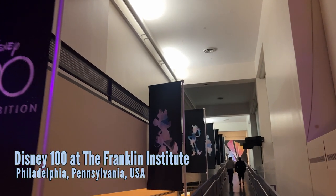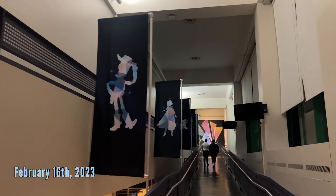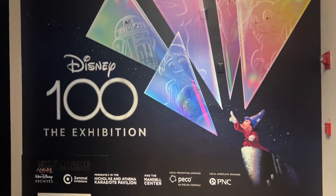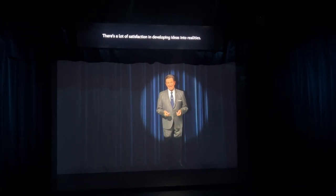Welcome everyone, this is Alex for the Coaster Spot. Normally we do theme parks, roller coasters, and whatnot, but with Disney being so synonymous with amusement parks and theme parks, we obviously had to showcase this amazing exhibit that we had a chance to see a preview of a few days before it opened on February 18th, and we will have a quick little tour.